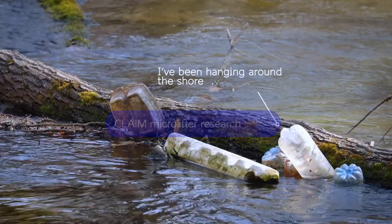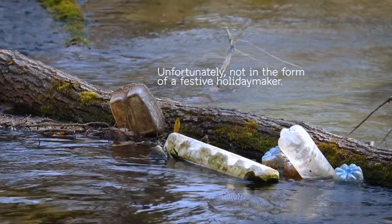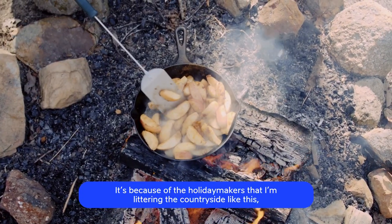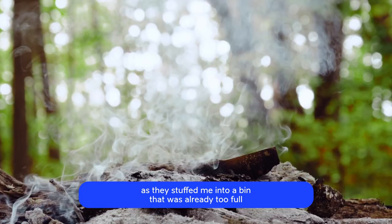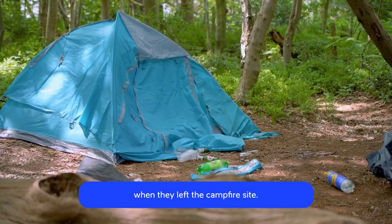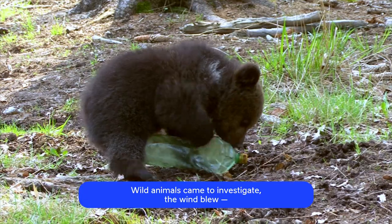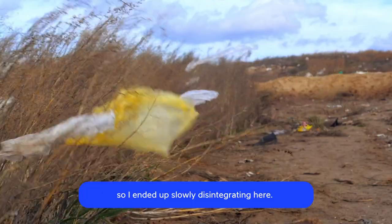I've been hanging around the shore for a long time now, unfortunately not in the form of a festive holiday maker. It's because of the holiday makers that I'm littering the countryside like this, as they stuffed me into a bin that was already too full when they left the campfire site. Wild animals came to investigate, the wind blew, so I ended up slowly disintegrating here.